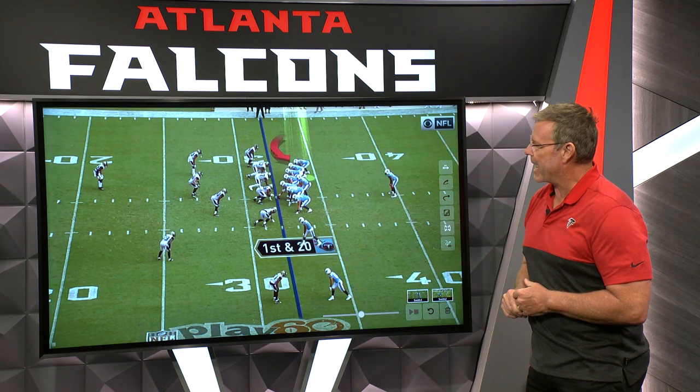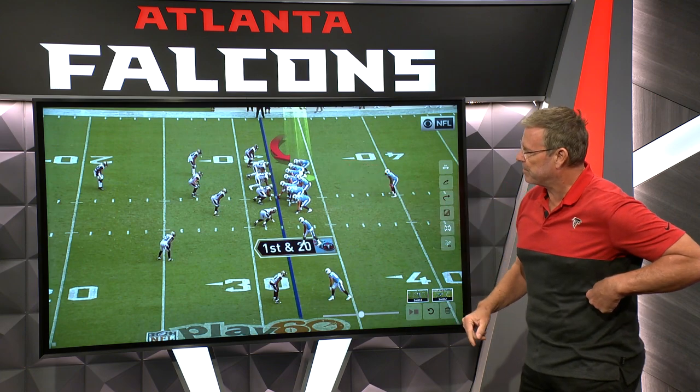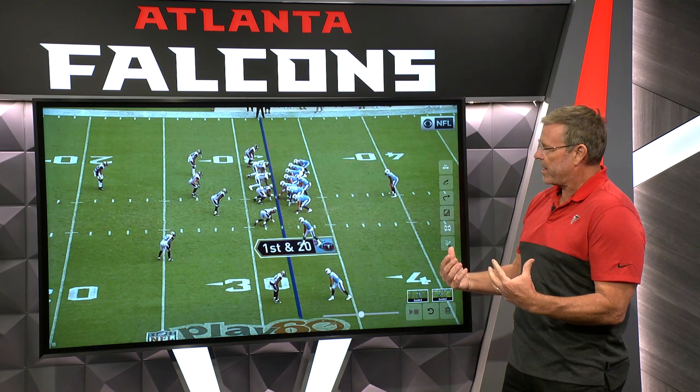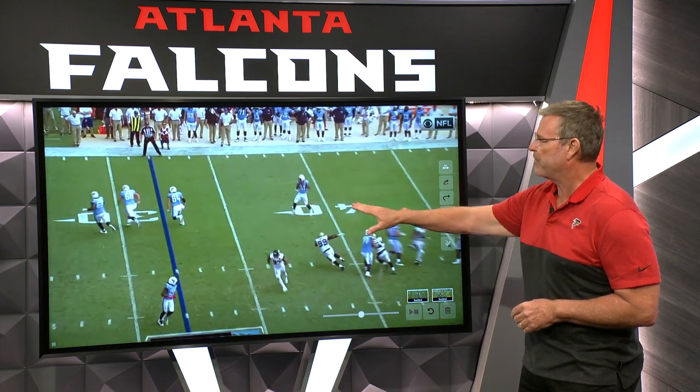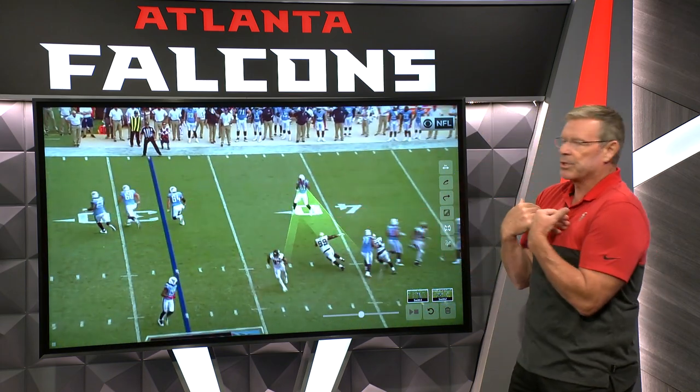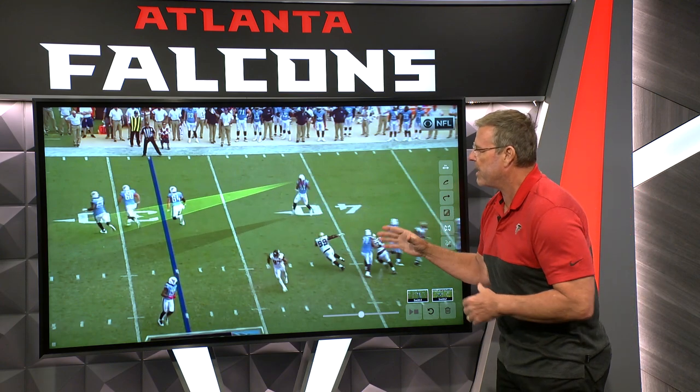Jonnu lined up on the line of scrimmage here, conventional tight end position. It's a three-count screen, so Jonnu's going to help with the tackle just a little bit, and he's going to release in the flat. Perfect location, top of the numbers — that's where the quarterback, that's where I'm looking for him to be.